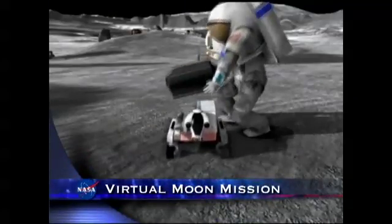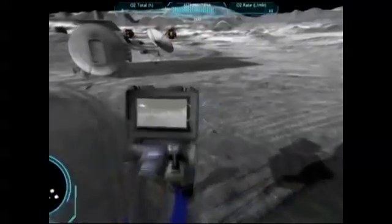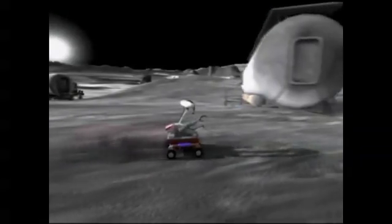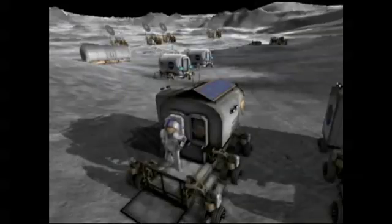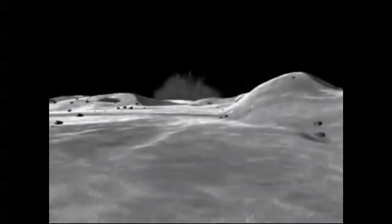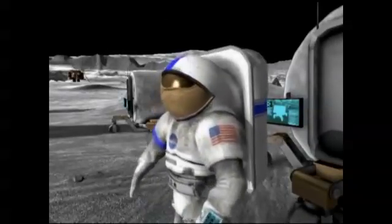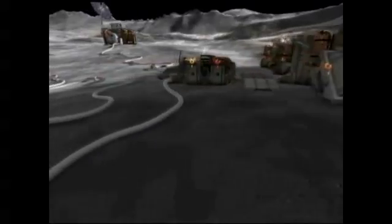A new NASA video game is offering some daunting challenges to virtual space travelers. On Moonbase Alpha, you and your friends can become part of an exploration team in a futuristic 3D lunar settlement. After a nearby meteor strike cripples your critical life support systems, like oxygen flow, your mission will be to repair and restore those systems to working order.